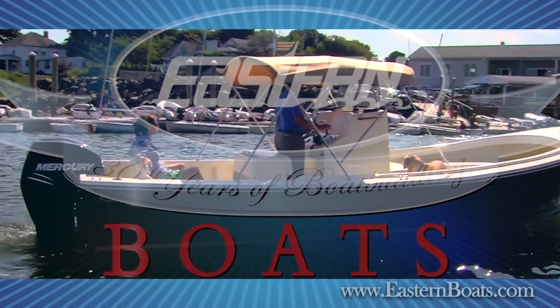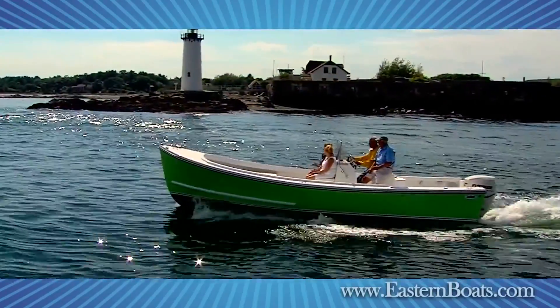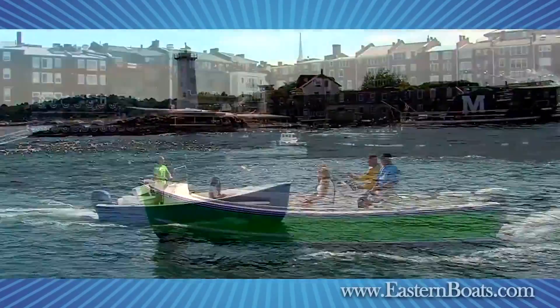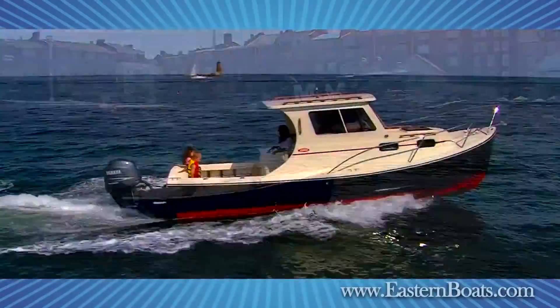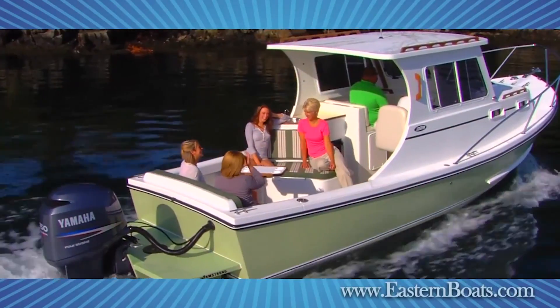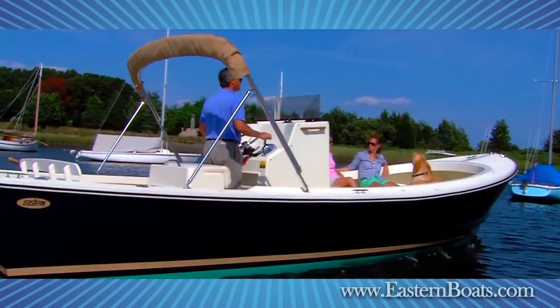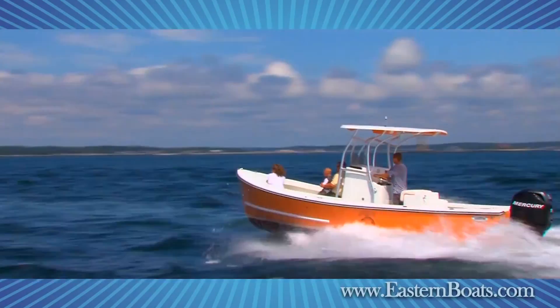Boaters who spend serious time on the water develop an eye for proven design and a taste for simplicity and efficiency. They understand that a boat with clean time-tested lines will handle well, burn less fuel, and get them there and back safely and comfortably. If you're that kind of boater, then you'll appreciate the clean traditional lines and quality workmanship of Eastern Boats.